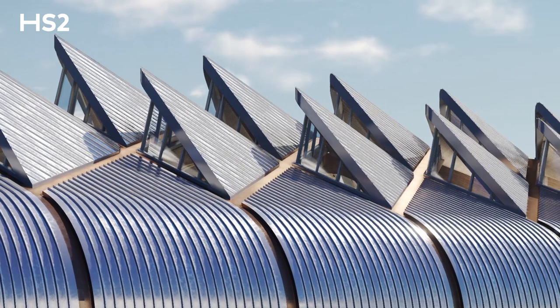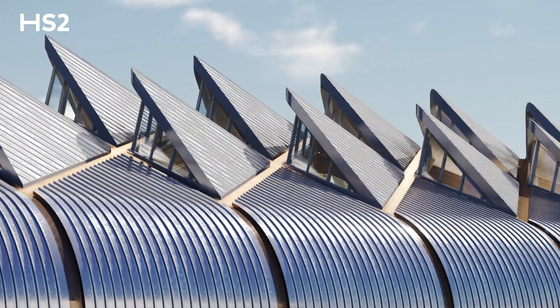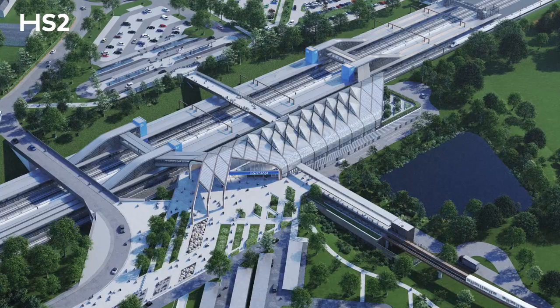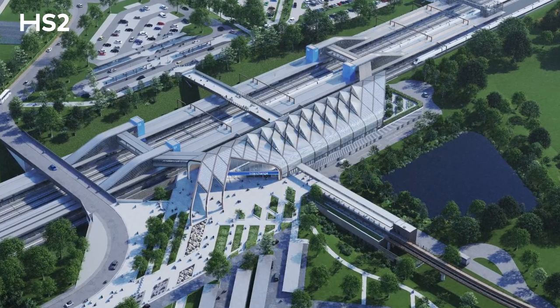All HS2 stations are designed to be low carbon. Interchange Station in the West Midlands will be in the top 1% of eco-friendly buildings in the UK.